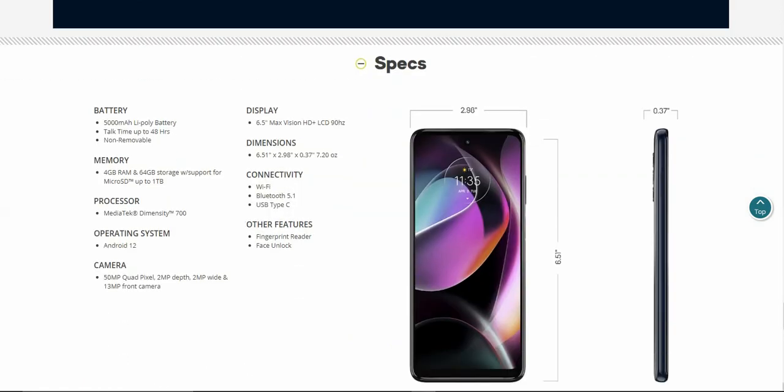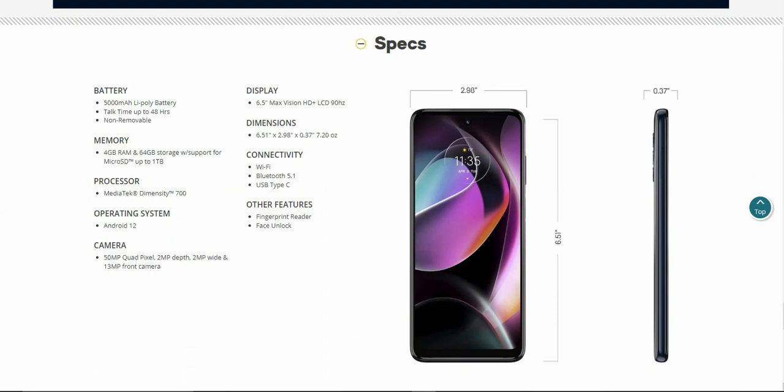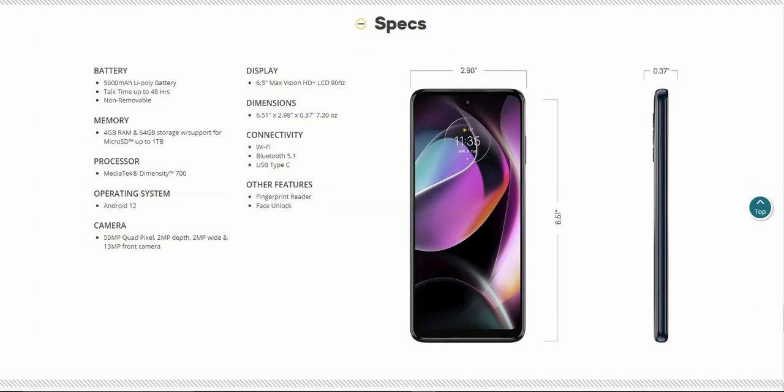These are the correct specs for the Moto G 5G — this is the Boost Mobile version. You guys have a 5,000 mAh battery, talk time up to 48 hours. It's a non-removable battery, which is pretty standard now. 4 gigabytes of RAM, 64 gigabytes of storage, with support for micro SD up to one terabyte.